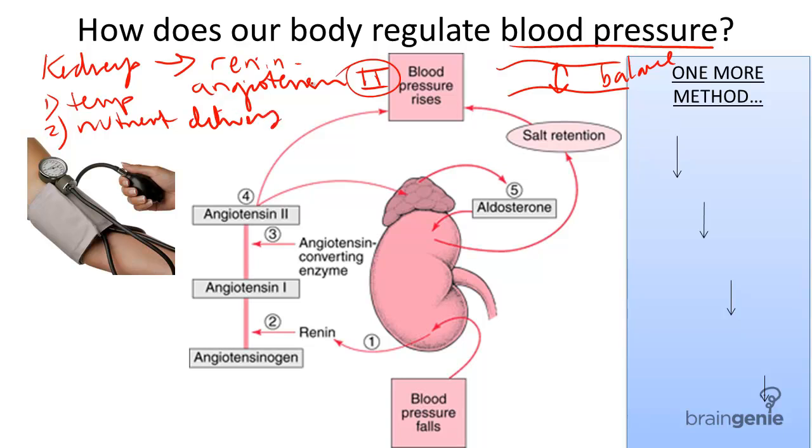So how does this work? Let's start with the kidneys. The kidneys depend solely on blood pressure for helping them filter blood. The kidneys conveniently control one of the switches, so to speak, of lowering or raising blood pressure. Step one: when the blood pressure is low, the kidneys release a substance called renin.